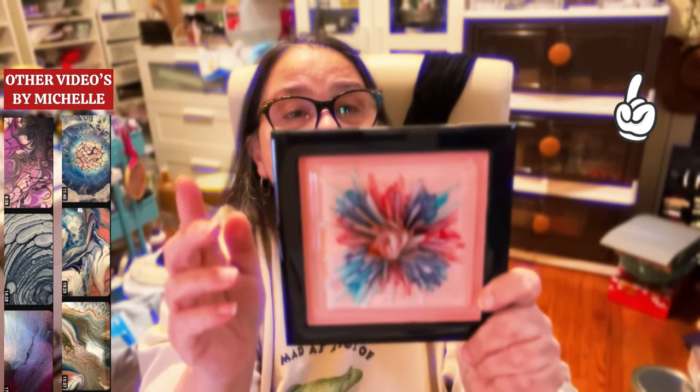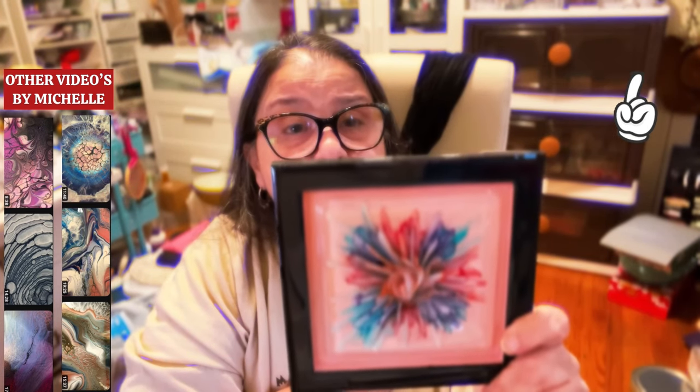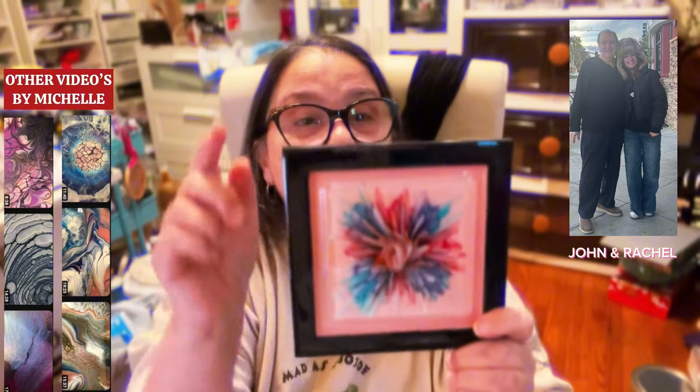Please take a moment of your time, go check it out — Royal River Art. Michelle, you are amazing. I thank you from the bottom of my heart. She also gave me two pairs of earrings, which I gave to my granddaughter this past weekend, and I don't have a picture of that with me, and I am so upset because I lost that video. There's nothing I can do right now except apologize and show you how gorgeous these are.